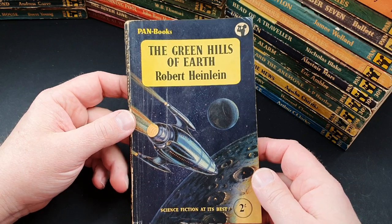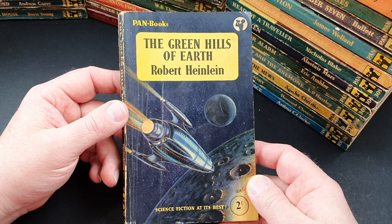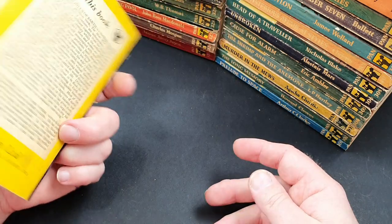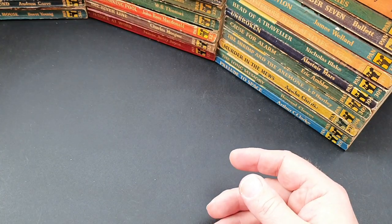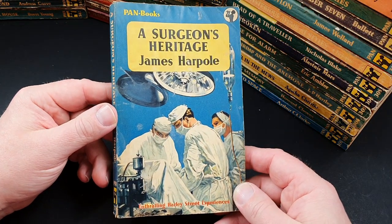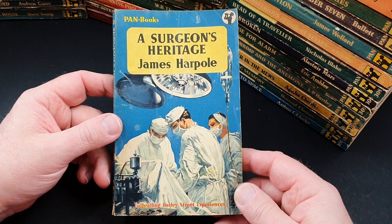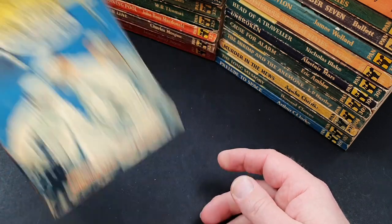377 is the first time we've seen Robert Heinlein in Pan — The Green Hills of Earth, one of his early classics. Another author I really like. 378 is A Surgeon's Heritage by James Harple — enthralling Harley Street experiences.